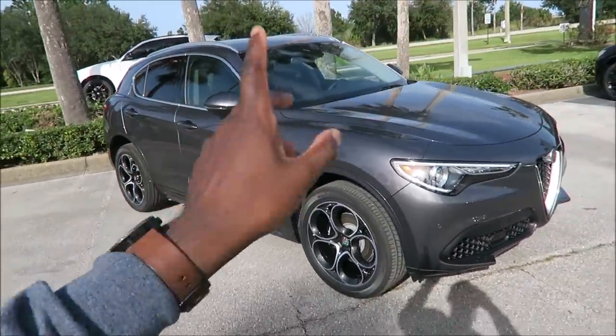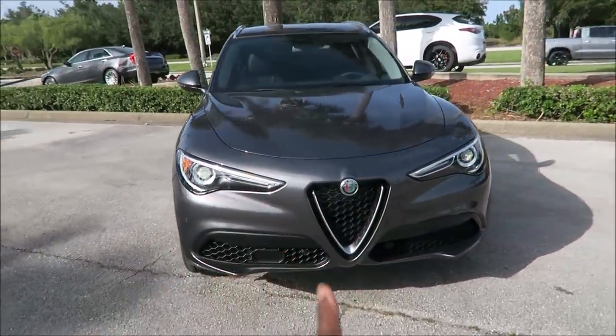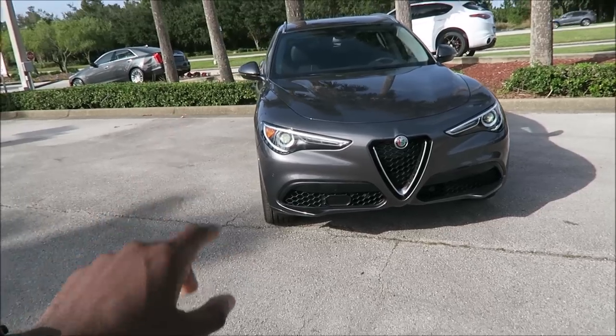Just subscribe and click that notification bell so you can catch more Ron's Rides videos and get them straight to your inbox as soon as they come out. With that said, guys, be blessed. Thank you for tuning in today — I appreciate your time, and we will talk to you guys in the next Ron's Rides video.